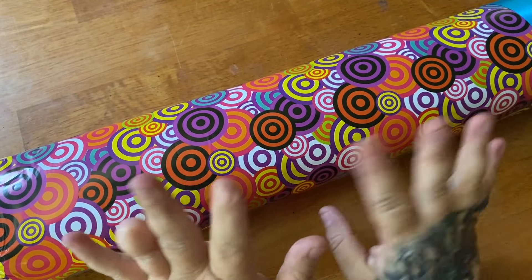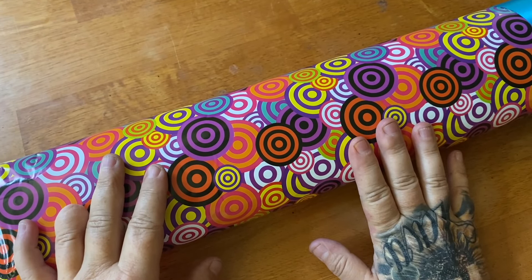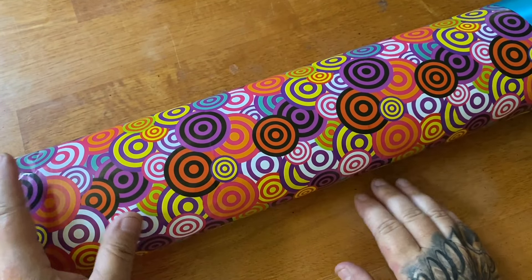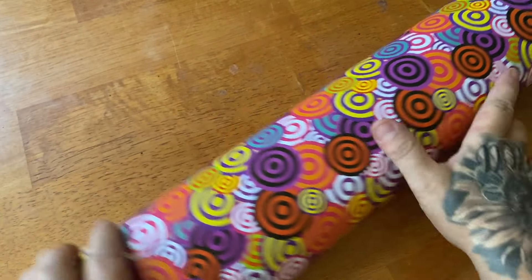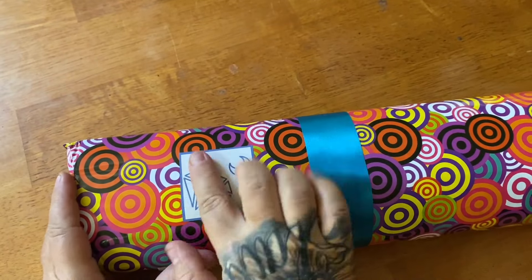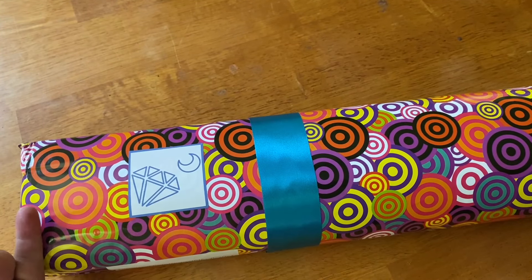So this is an unboxing — clearly it's from Di Moon Shop, however you want to say it. I've had this for quite some time, to the point where I don't even remember what's in here. This is kind of bittersweet because this is my last unboxing from them with this beautiful wrapping paper and personalization. Right here's my handle, pretty ribbon, pretty paper — this is where you can tell what company it's from.